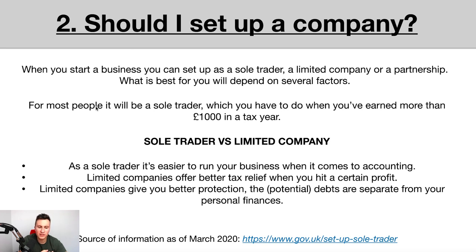Limited companies offer better tax relief when you hit a certain amount of profit. As a sole trader, any profit you make is classed as income tax, which is typically higher at greater amounts than corporation tax. So depending on how much you're earning, it can be financially beneficial to register as a limited company.